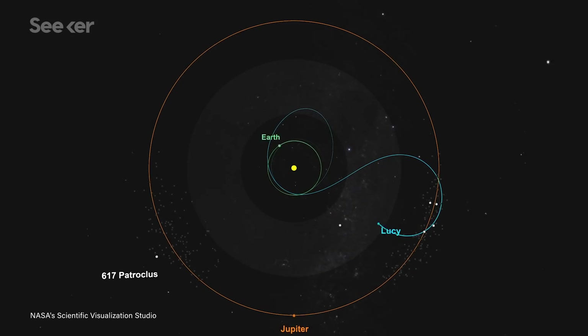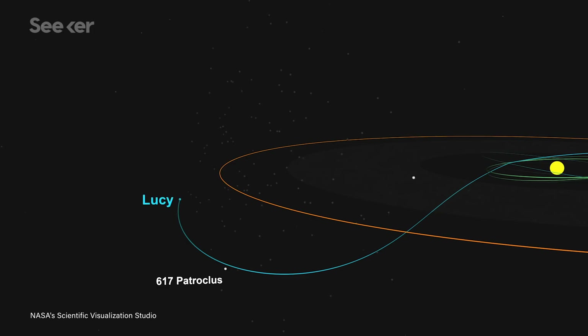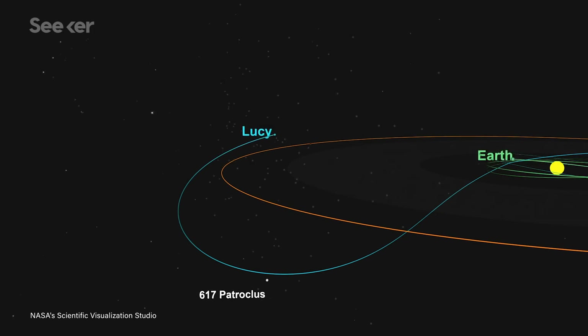There, it'll meet four other asteroids, then loop around Earth once, meeting a binary asteroid pair in the second cluster. After 12 years and eight asteroids, Lucy will be all wrapped up.